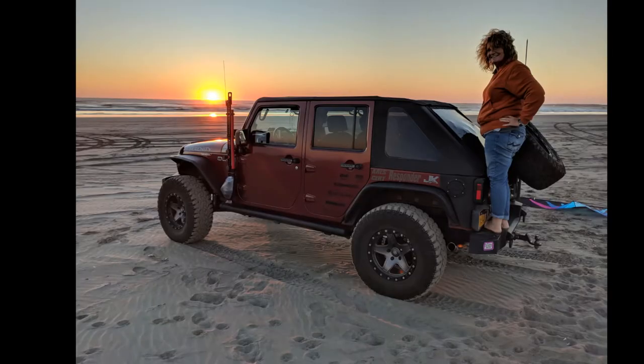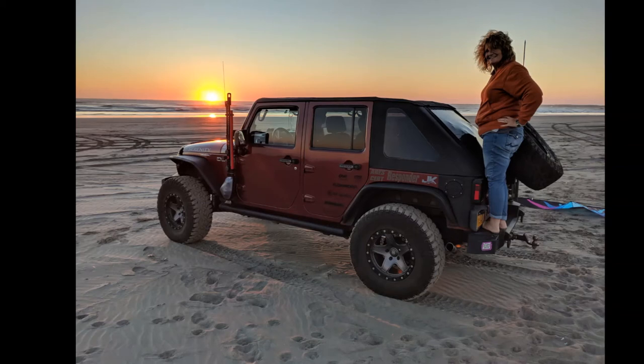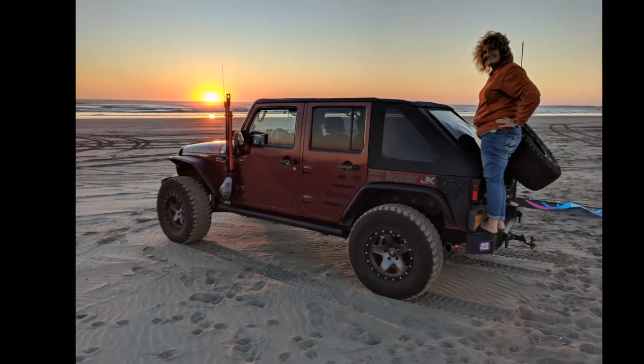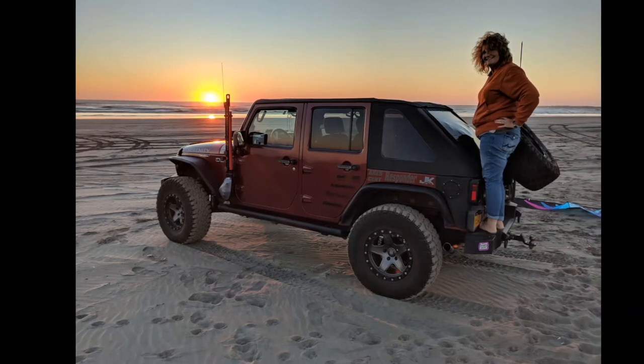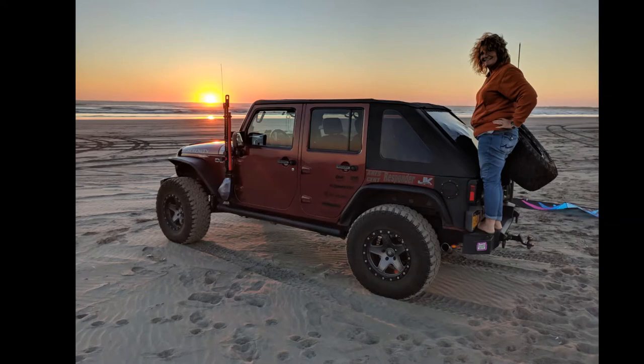Hi, good morning! I'm Ted, and I'm Monica, and this is Black Pearl Voyager. He's making me do this — I needed help, believe me. I can't stand the sound of my own voice. He showed me the first picture and I thought I looked fat, but they're not looking at you — they're looking at the Jeep and the sunset.